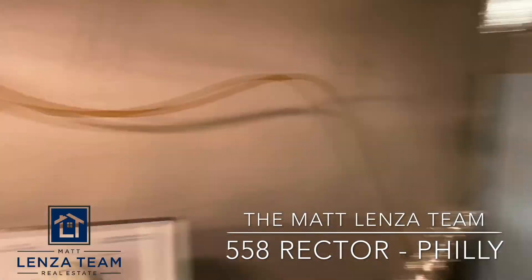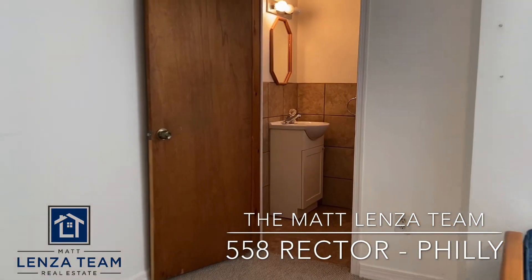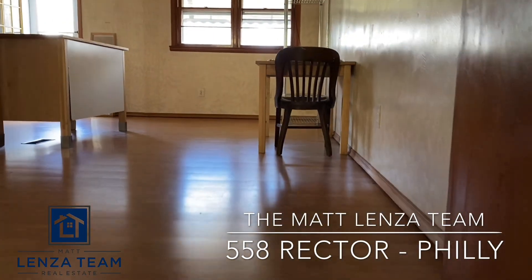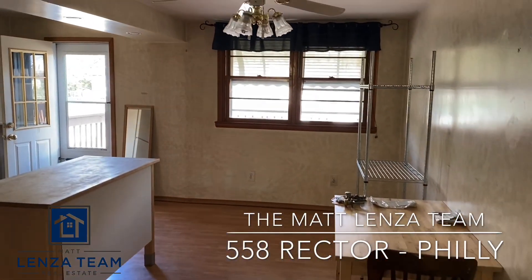From here we head back upstairs, opening up again into the nice expansive eat-in kitchen and dining area, with a ceiling fan.